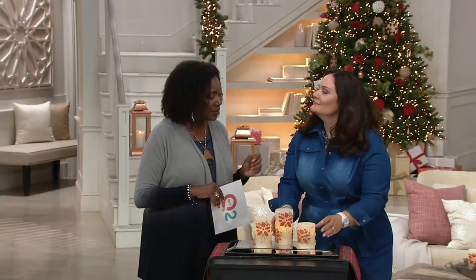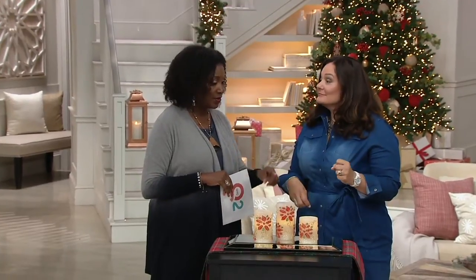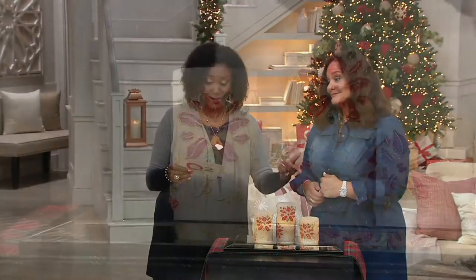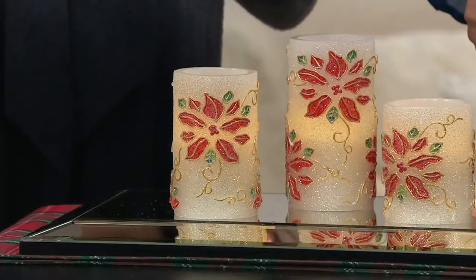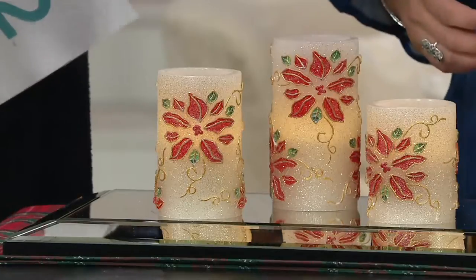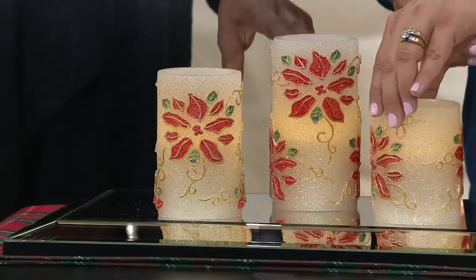When was the last time you went to buy a flameless candle? A classic 3-inch that is, let's say, 6 inches in height — how much was it? You get all three, and these are not just plain flameless candles.